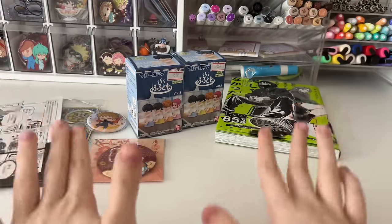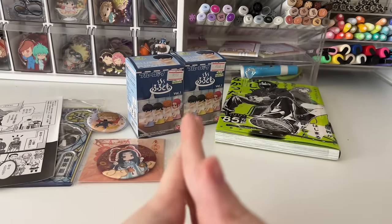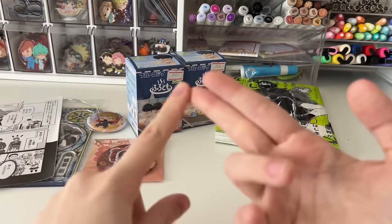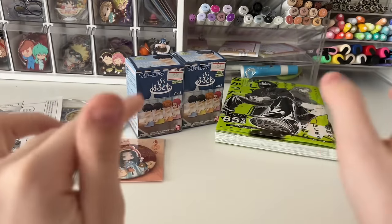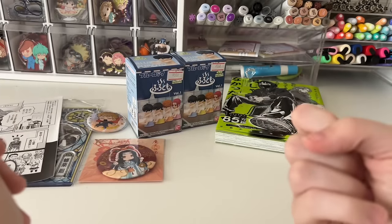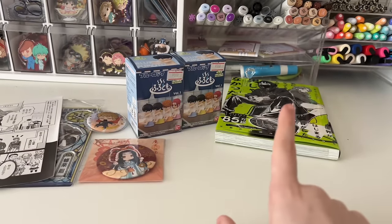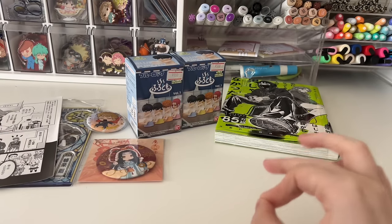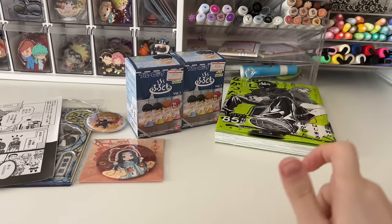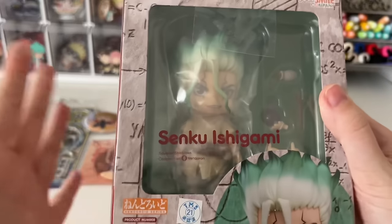Okay now moving on to Surugaya. Surugaya is a great discount anime store where they sell new and used items for anime merchandise and figures. Upstairs they have J-pop stuff and below they have video game consoles and cards, but I just stayed on the main floor for anime. Starting off, the biggest thing I got there — this is a slight impulse purchase but it's a figure I've been wanting for quite a while. I saw him there for an okay price so I just decided to grab him, and that is the Senku Nendoroid.